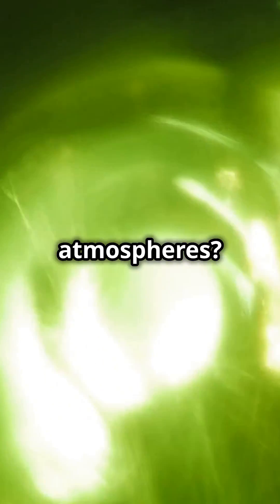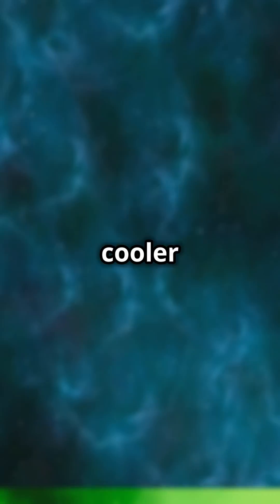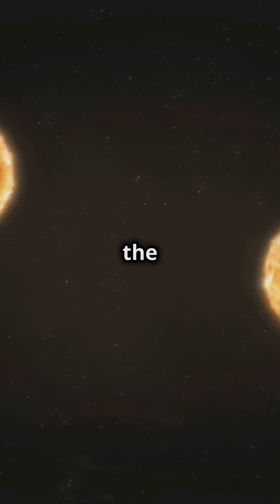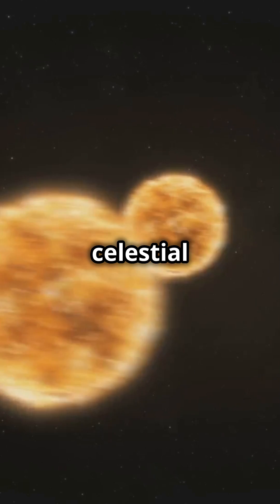Their atmospheres? Oh, they're wild. Hotter brown dwarfs have silicate and metal clouds, while cooler ones show ammonia and water ice clouds. And let's not forget the wild weather patterns — from storms to rapid rotations — that can flatten these celestial oddities.